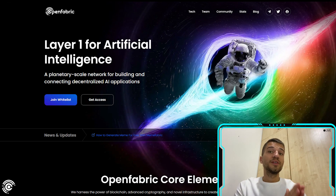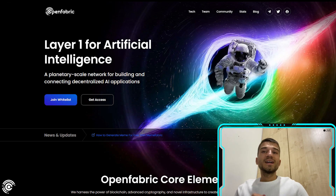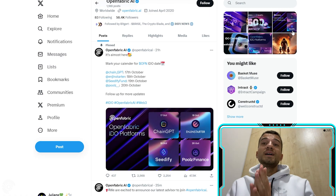The OpenFabric AI project has their own token, which will be launched at the end of August or beginning of September. You need to join their Twitter, Discord, and Telegram to stay up to date with all the announcements and not miss the token sale.